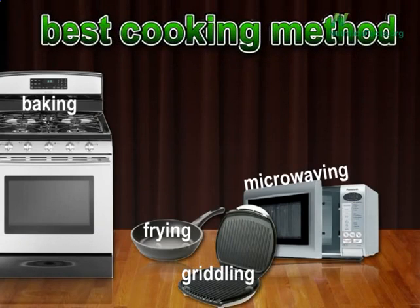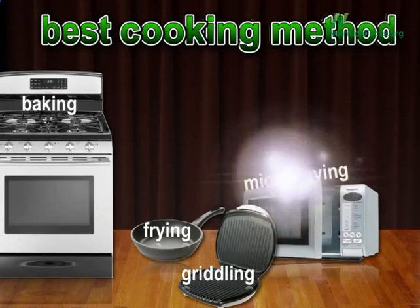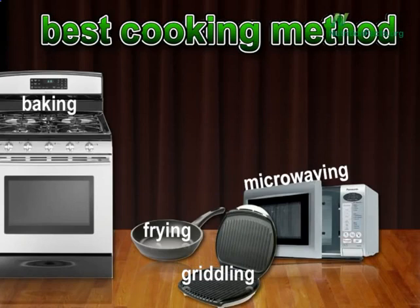What's the gentlest cooking method? Out of the remaining four, the microwave preserves antioxidants the best — retaining 97.3% of antioxidants on average across those 20 vegetables.